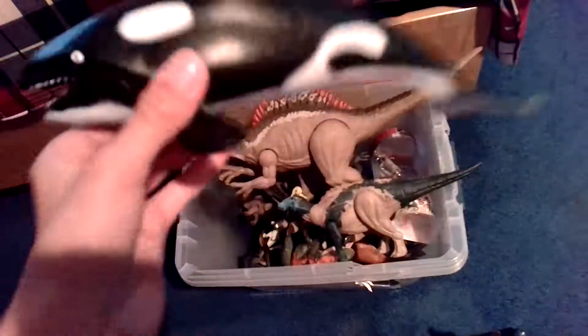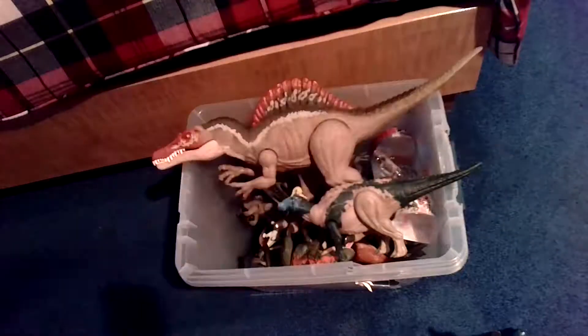It has beautiful detail and if you squeeze it, it goes like this. It's not a dog toy. Alright, let's get to the next one.